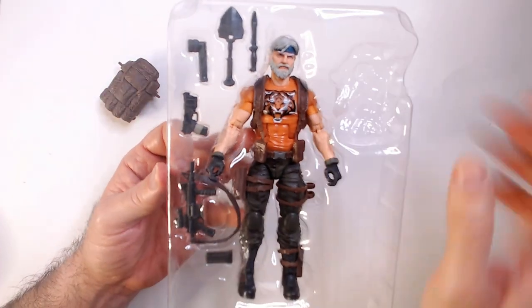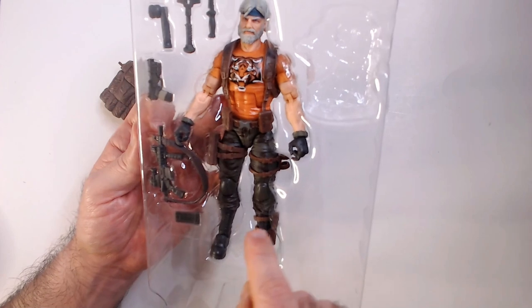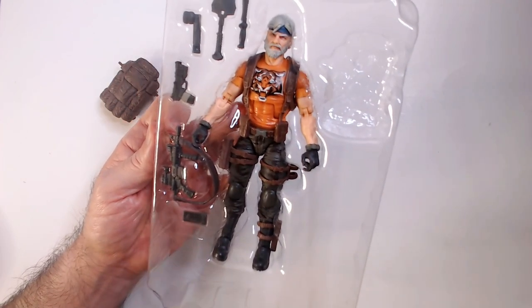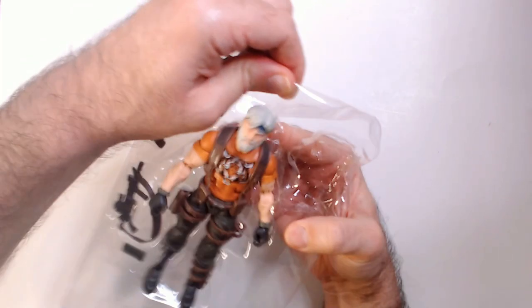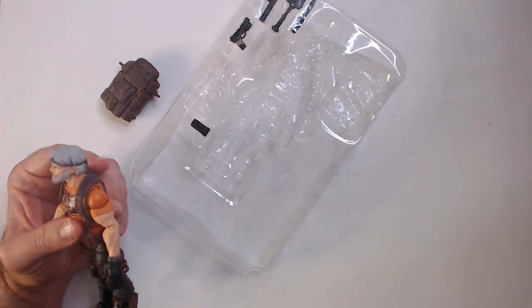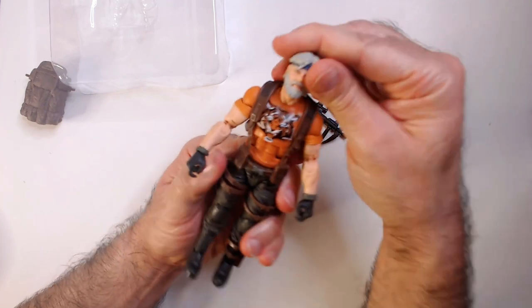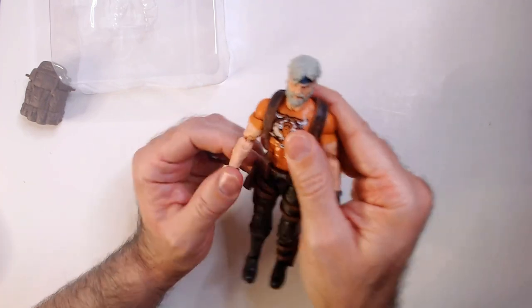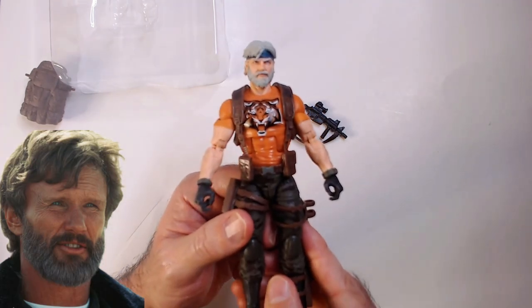I'm gonna leave the accessories in here so we can just look at them — flashlight, shovel, knife, and gun. That looks like it's an SMG... no, that looks like a regular rifle with the stock off. Looks like he took the stock off. Alright, we'll take the SMG — or rifle — and the package. Let's take a look at this guy. This guy looks pretty cool, kind of looks like Kris Kristofferson — got the beard and full head of hair.